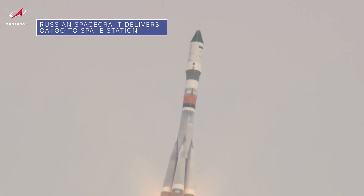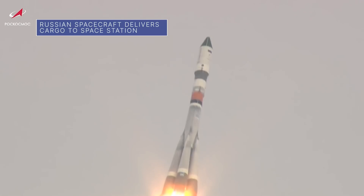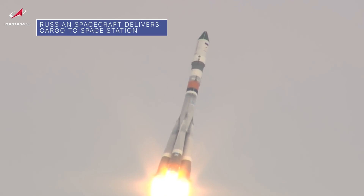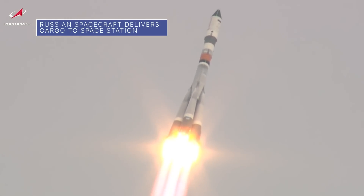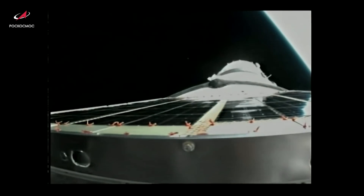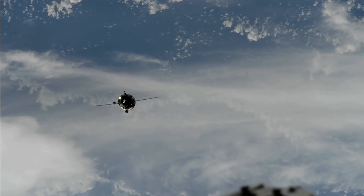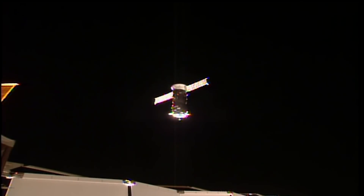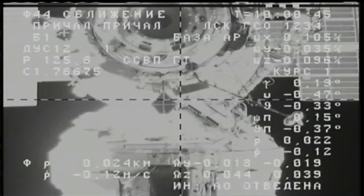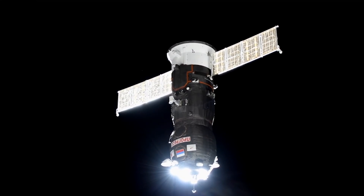A Russian Progress spacecraft launched to the International Space Station from the Baikonur Cosmodrome in Kazakhstan on Feb. 14 at 11:25 p.m. Eastern Standard Time, loaded with almost three tons of food, fuel and supplies. After 34 orbits of Earth, the uncrewed Progress arrived at the orbital outpost on Feb. 17 and linked up to the Poisk docking compartment on the Russian segment of the station.